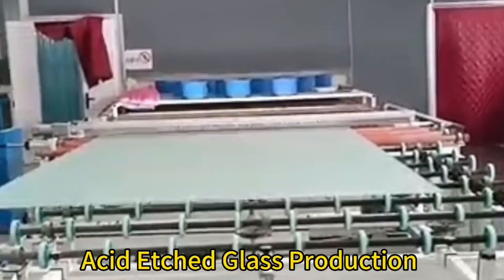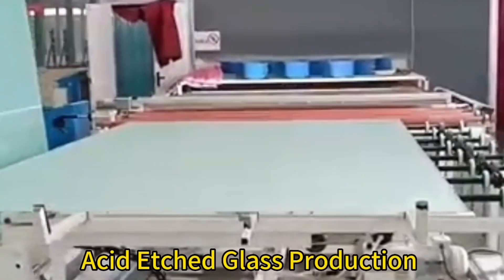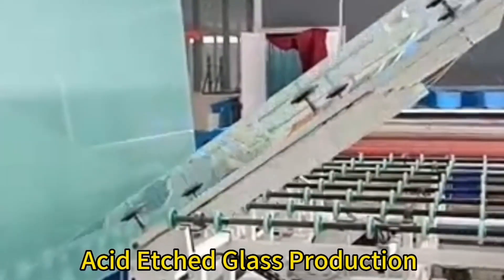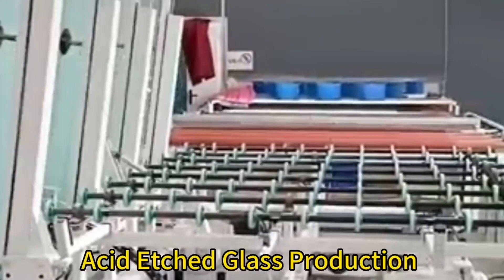What is acid etched glass? Acid etching is a glass fabrication process entailing the treatment of annealed glass sheets with hydrofluoric acid to create a frosted appearance, as well as accompanying specialty designs, such as vertical and horizontal lines, graphics, and other decorative elements.